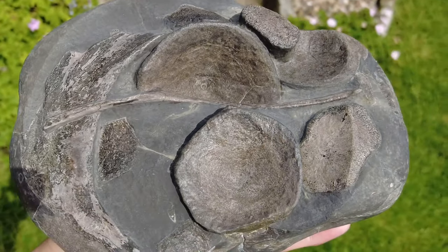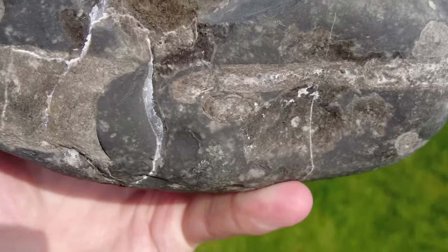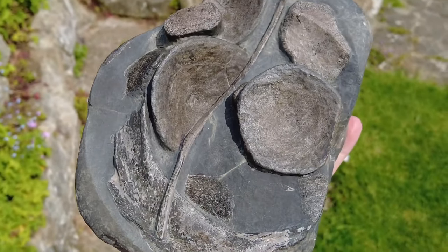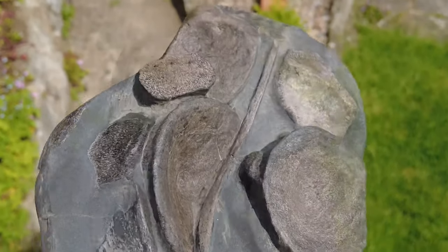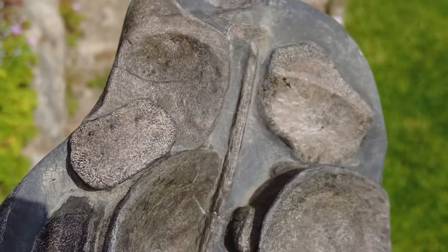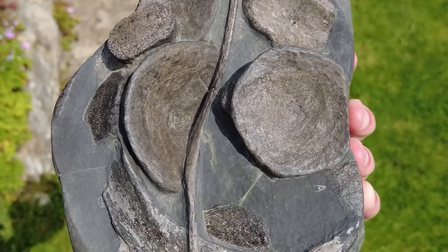This one I'm going to be putting on my website, so if anybody is interested it will be available to add to someone's fossil collection. It's taken quite a lot of hours of prep, but it turned out to be an absolutely stunning and quality piece.